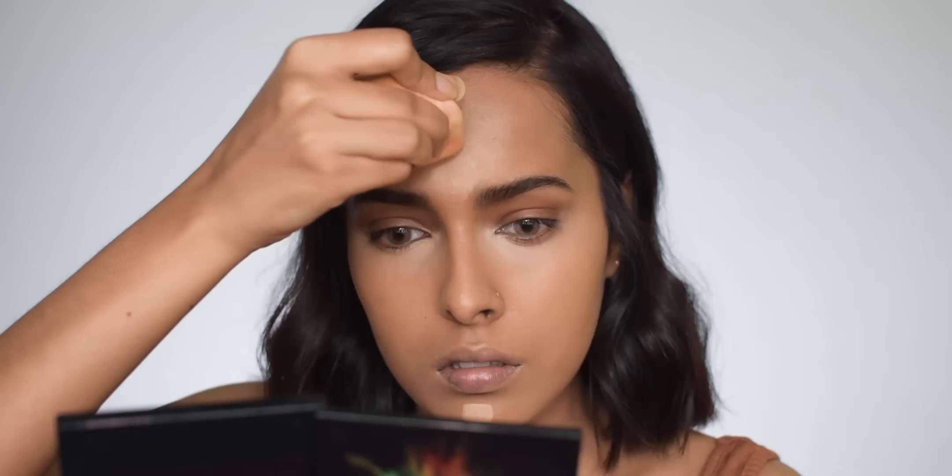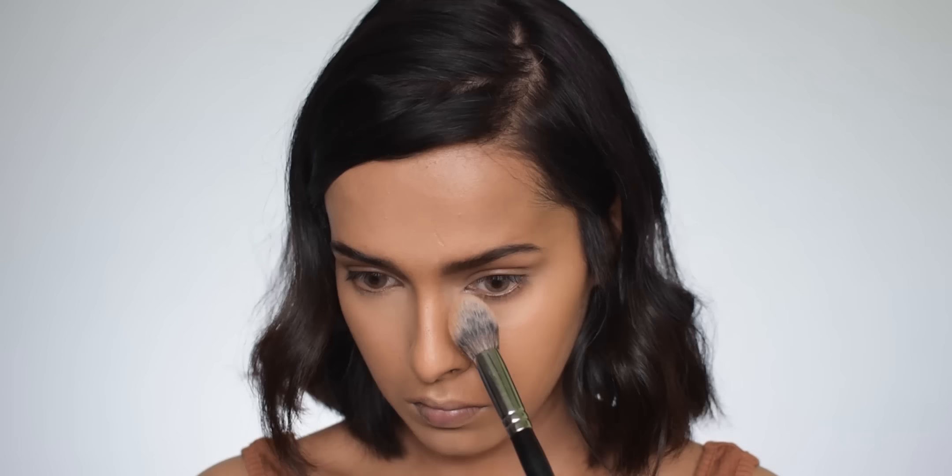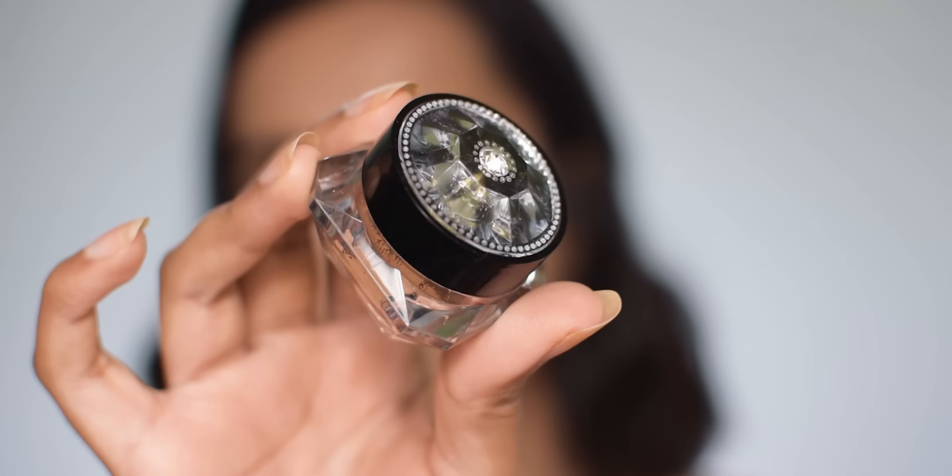For setting my face I'm using the Nika All Day Matte compact in Olive, shade 05 — this comes in eight shades. I like it because it sets my base without being drying. I received a damaged product when I ordered it but Nika replaced it, which was a good thing. At one point I considered a refund instead, but I'm glad I didn't — it's a really good affordable compact.